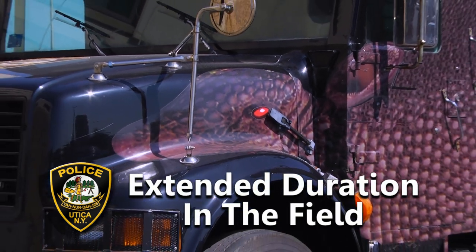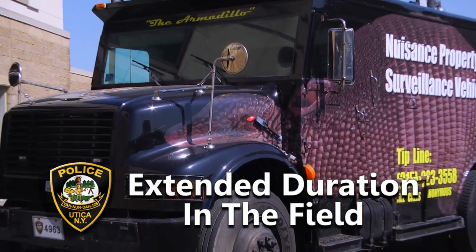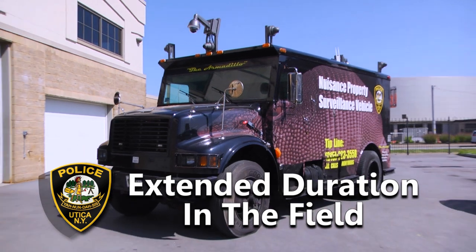We keep it here at the Utica Police Department for charging. In the past, we were only able to keep it out there for a short period of time, one to two days. Now we can keep it out there for upwards of seven days, and charging is faster, so we have that improved battery capability.